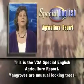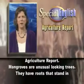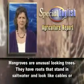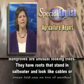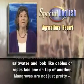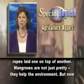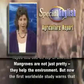This is the VOA Special English Agriculture Report. Mangroves are unusual-looking trees. They have roots that stand in salt water and look like cables or ropes laid one on top of another. Mangroves are not just pretty — they help the environment.